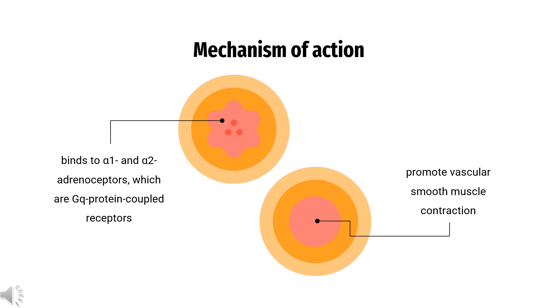Mechanism of Action: Oxymetazoline binds to alpha-1 and alpha-2 adrenoceptors, which are GQ protein-coupled receptors that promote vascular smooth muscle contraction by increasing intracellular calcium levels in response to ligand activation. Rosacea is a condition characterized by transient and persistent erythema. By stimulating alpha-1a adrenoceptors and causing vasoconstriction, oxymetazoline is believed to diminish the symptoms of erythema. In blepharoptosis, it is hypothesized that oxymetazoline works by stimulating alpha-adrenergic receptors on the Müller muscle that elevates the upper eyelid, causing muscle contraction.